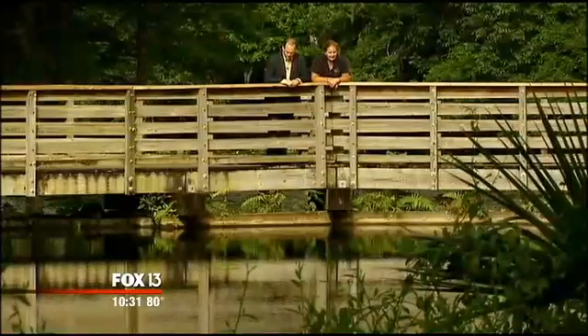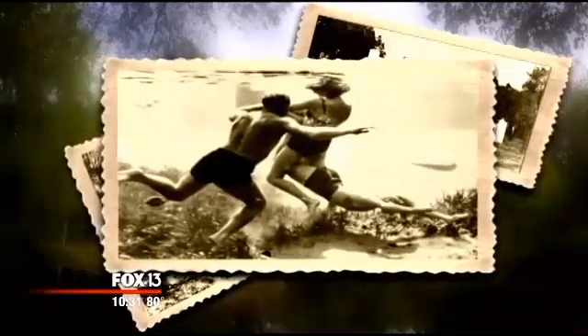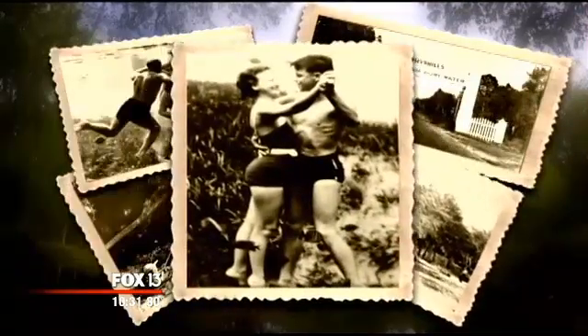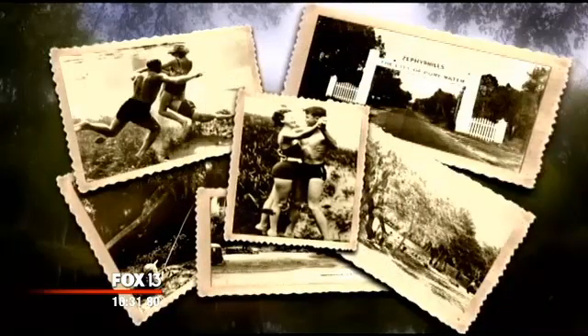It's amazing how clear it is, but it wasn't always this pristine. Zephyr Hills has long been known for great water. Photos from the 20s, 30s, and 40s found inside Florida's archives tell a tale of tourists and locals alike flocking here. It became the old swimming hole.